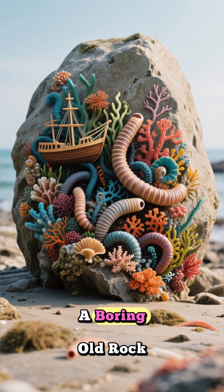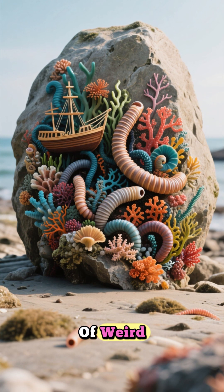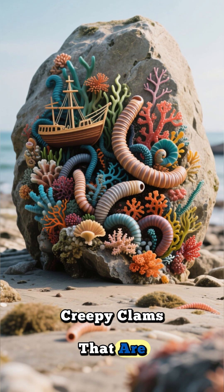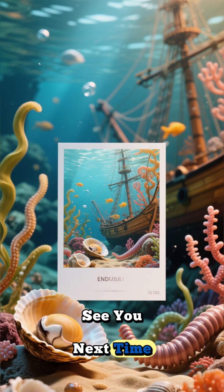So the next time you see a boring old rock, just remember it might be full of weird, creepy clams that are totally rockin'. Thanks for watching. See you next time.